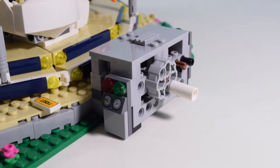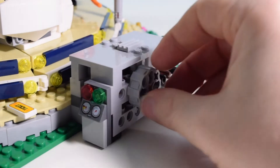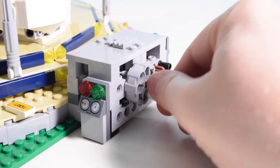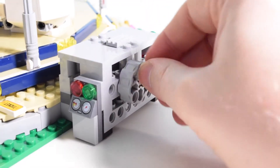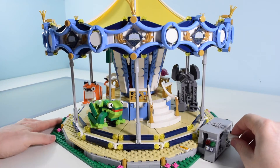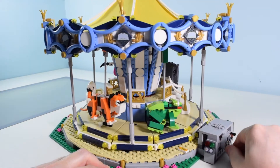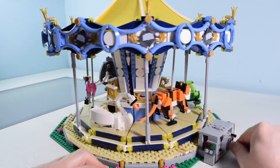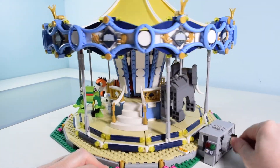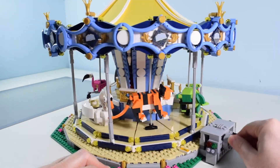Moving on to the gearbox — a couple of minor concerns. It is a little flimsy; I'm probably going to have to get a baseplate, attach the whole thing to it, and add some extra bricks for stability. When I operated it, it's difficult and cumbersome, but when I put the power functions on later, maybe that'll help smooth it out. I have to put my hand down on one side to crank it, otherwise it gets too wobbly. I don't know if it's something I did when I put it together or a design flaw, but it's easily fixed with some extra plates and bricks.